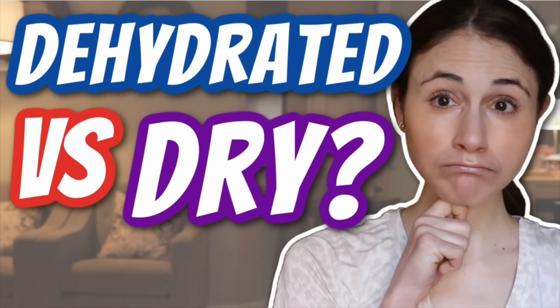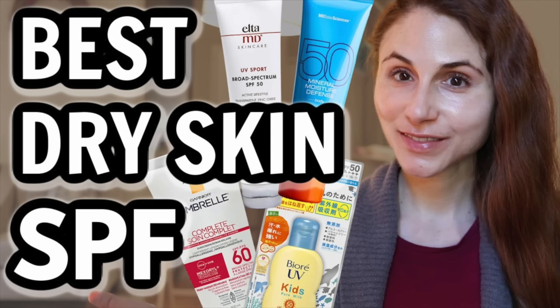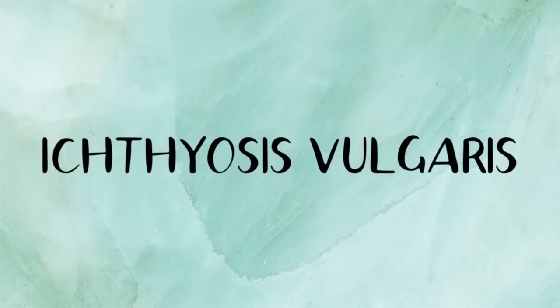Hey guys, if you are new here, I'm a board certified dermatologist and in this video we're going to be talking all about extreme dry skin. On my channel you'll find a lot of videos about dry skin, tips for managing it, the best products and sunscreens for dry skin. But I know a lot of you deal with an extreme form of dry skin known as ichthyosis vulgaris. In this video I'm going to be going over the signs, what to look out for, and tips, tricks, and strategies for managing this condition, going over the best ingredients and the best skincare products.